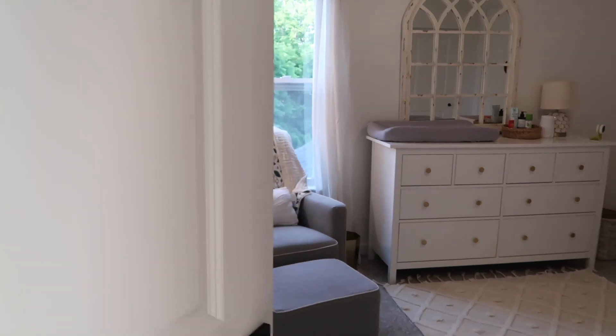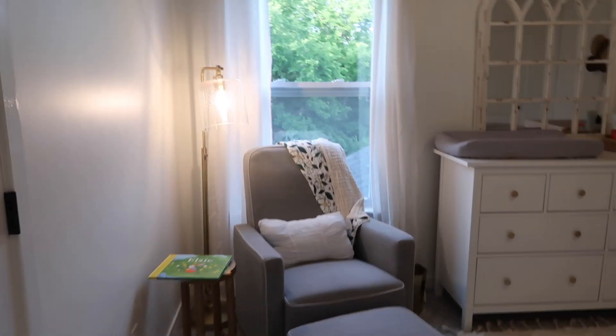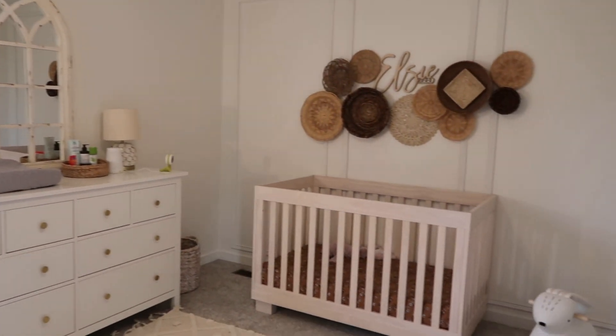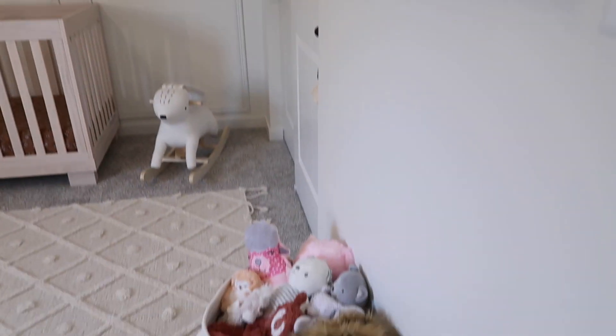I'm so excited to finally vlog this for you guys — you have been asking for it non-stop on Instagram. Here it is: this is Elsie's nursery tour. Here's a quick shot before I show you everything we have going on in here.